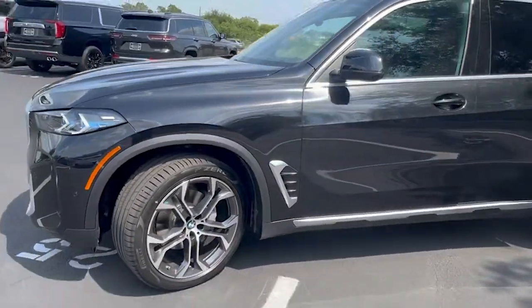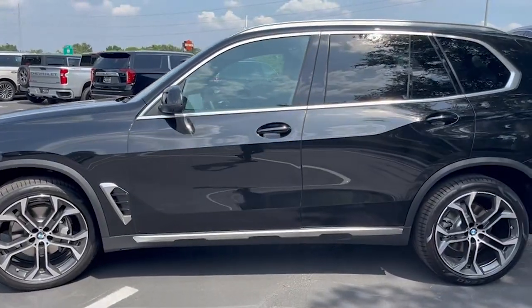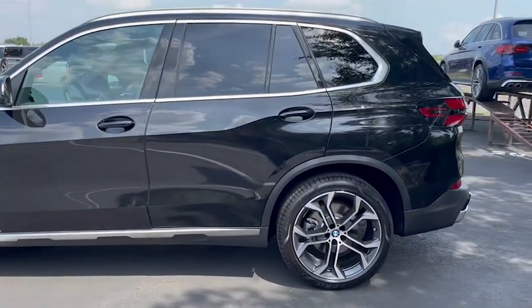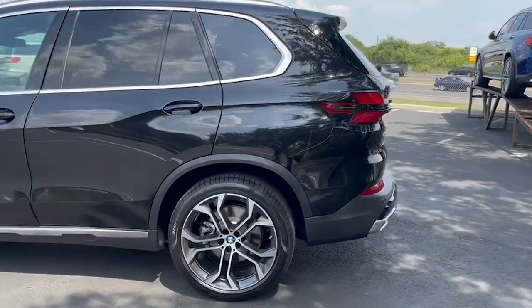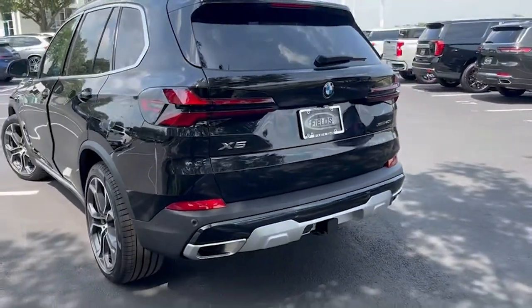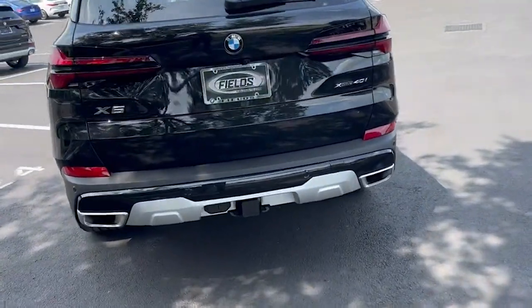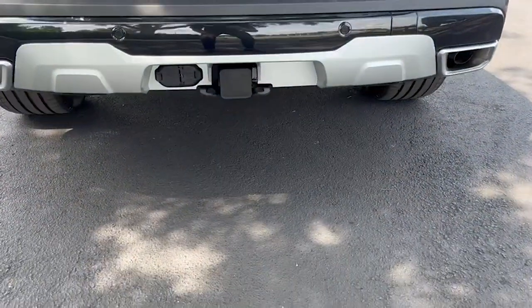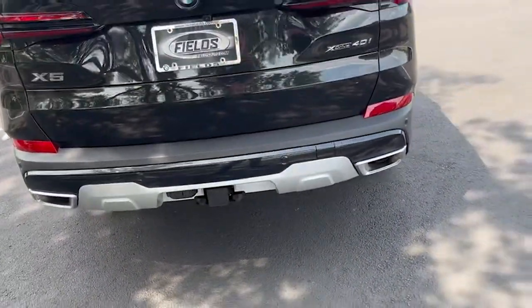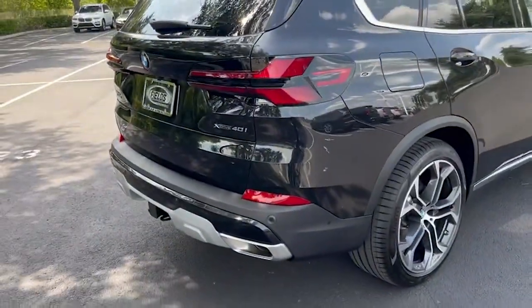Moving on to the side and on the back of the vehicle, you get the new redesign of the tail lights and exhaust tips. This is also equipped with the towing package, as you can see. This is an xDrive vehicle, so it is all-wheel drive.